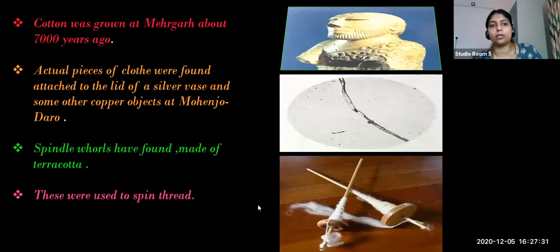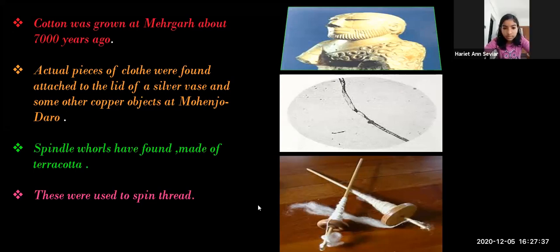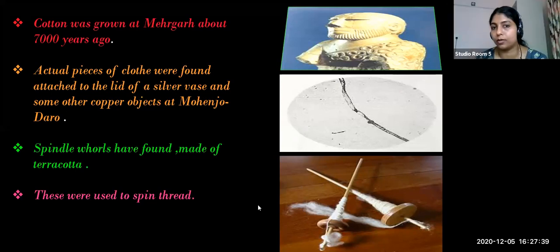To recap cotton: Harappans were familiar with cotton, which was grown at Mehrgarh about 7,000 years ago. Archaeologists got evidences of cotton cloth attached to the lid of a vase and copper objects found from Mohenjodaro. They also used spindle whorls made of terracotta - hard fired clay - to spin thread.